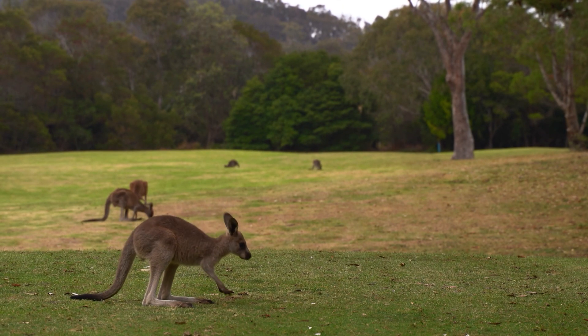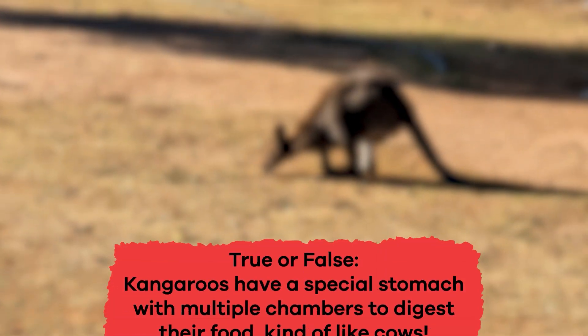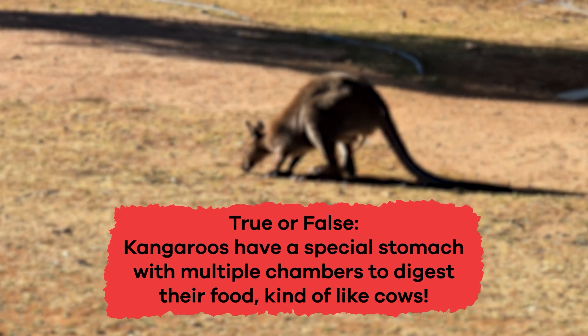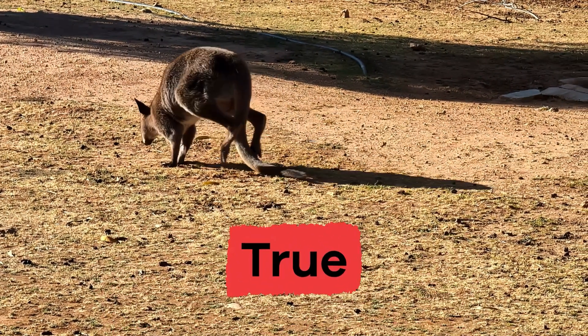We have learned some cool facts about kangaroos. Ready to review? True or false: kangaroos have a special stomach with multiple chambers to digest their food, kind of like cows. If you said true, you're correct.